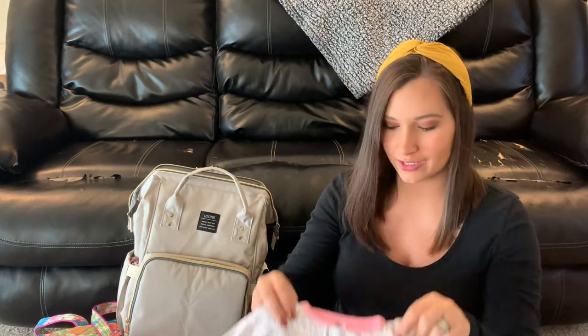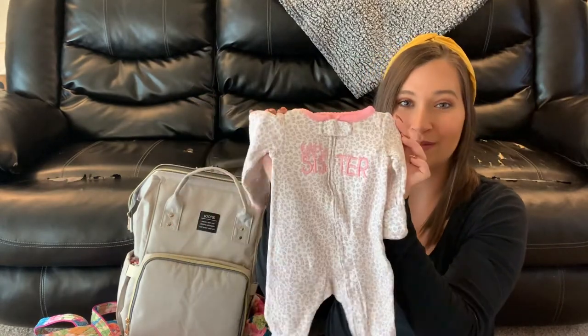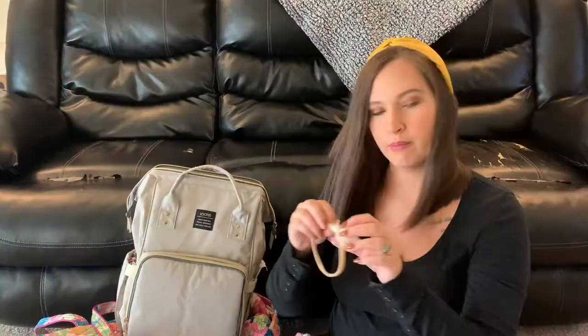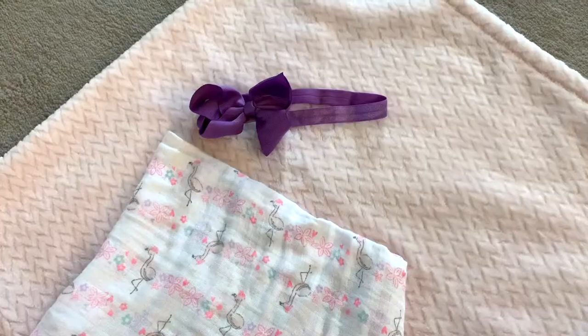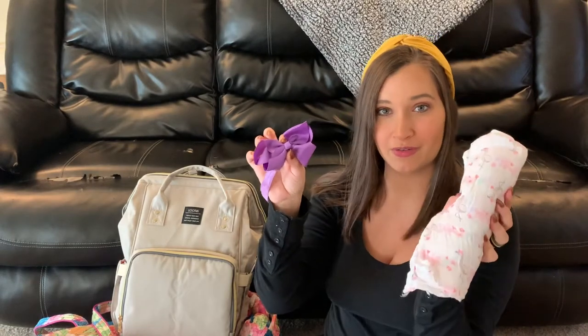The other outfit I'm taking, which is probably one of my favorites, is this little pink cheetah print onesie that says 'little sister' on it - I absolutely adore it. I thought the pink hat could go with this one as well, but I'm also taking just a plain white bow just in case. The only other thing I have in her bag is this little purple bow, which I thought would look really cute with the swaddle for pictures in the hospital.